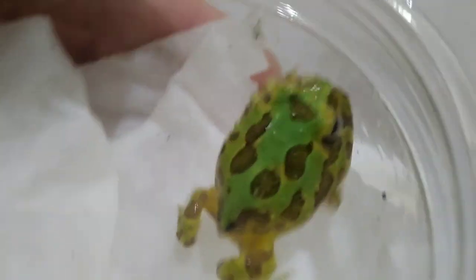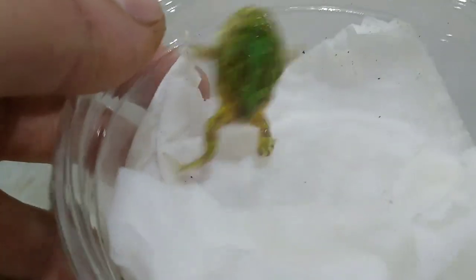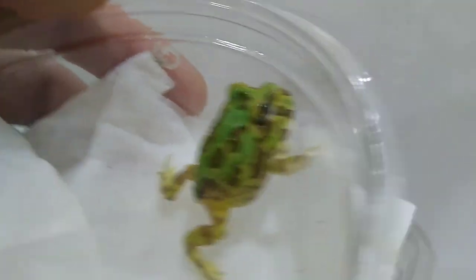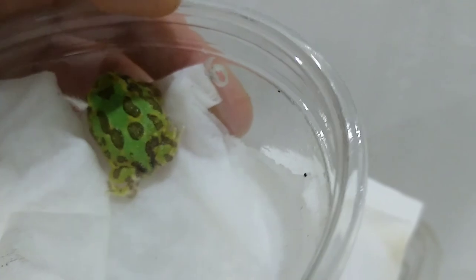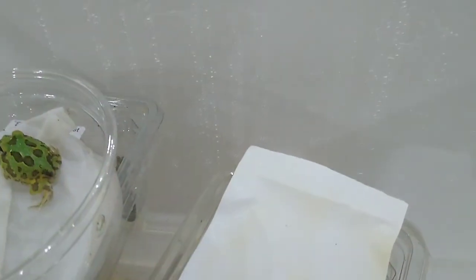We've got the baby Pac-Man frog. Look how tiny he is — we'll get a better look at him. Isn't he just the cutest thing on the planet? He's just so cute, he's amazing. We'll put him back.